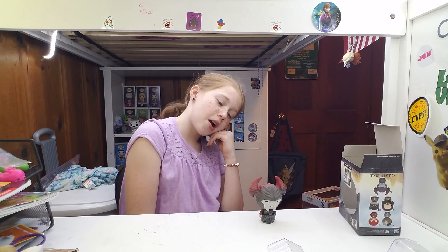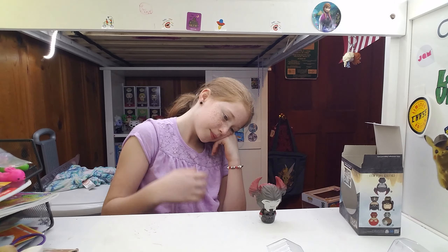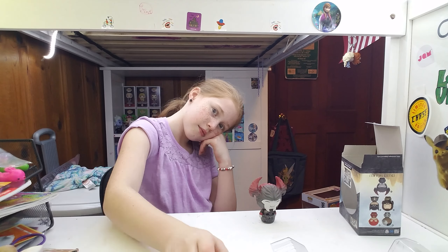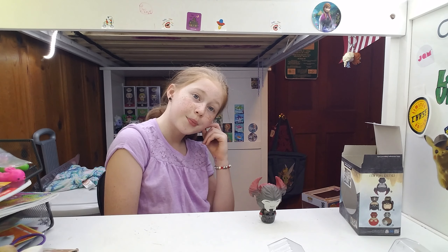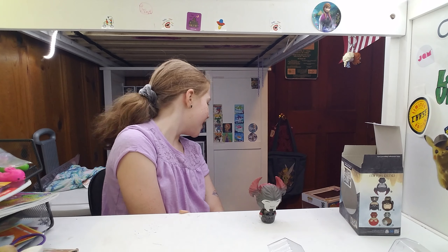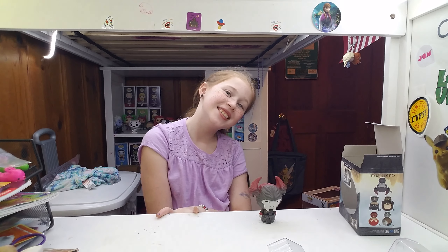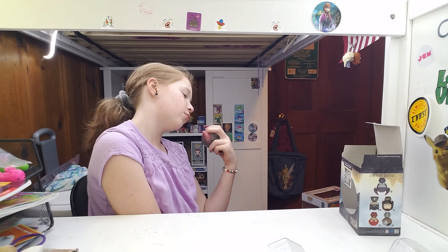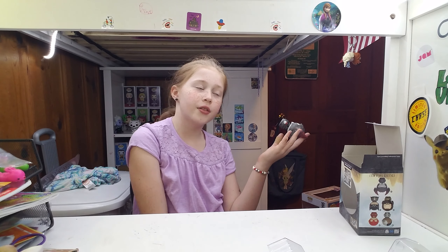He looked familiar to me when we were at the bargain store, so we picked him up along with a whole bunch of different pops. My dad spent $70 on stuff, and then he just got me some more stuff. We can't wait to tell my mom.